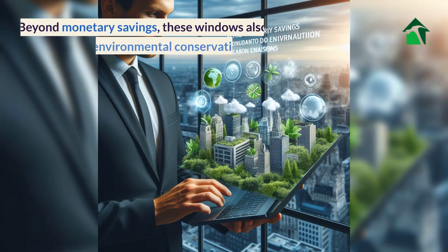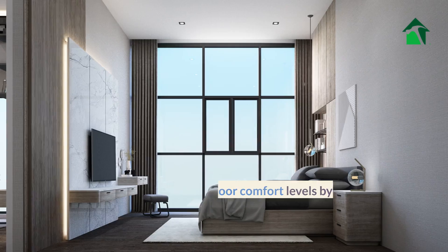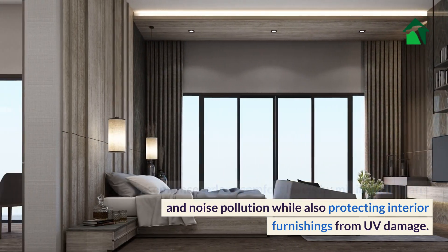Beyond monetary savings, these windows also contribute to environmental conservation by reducing carbon emissions. They enhance indoor comfort levels by minimizing drafts and noise pollution while also protecting interior furnishings from UV damage.